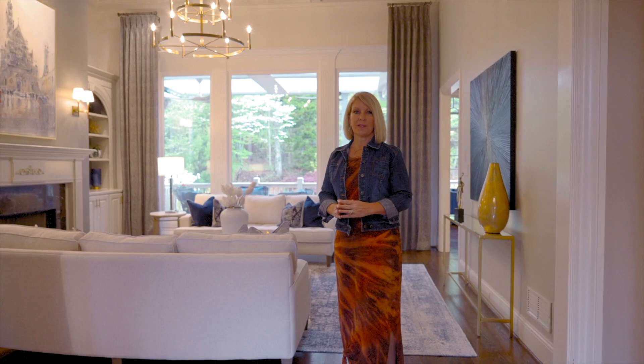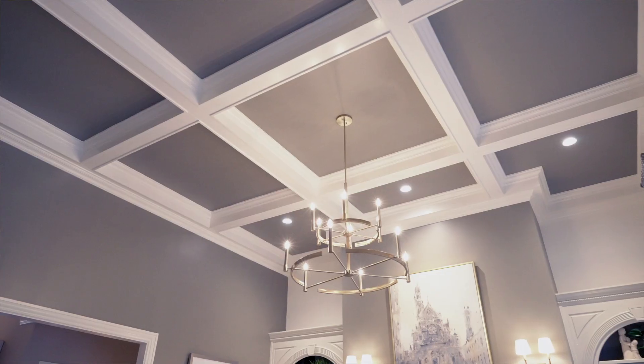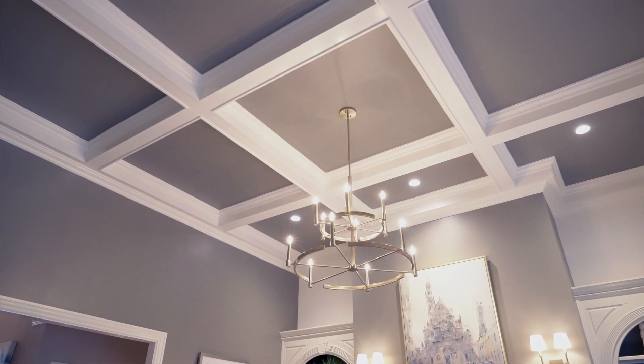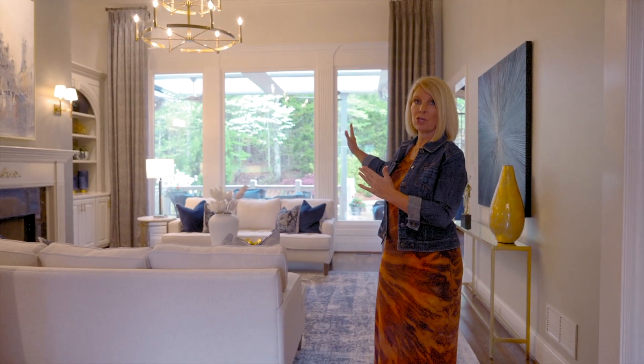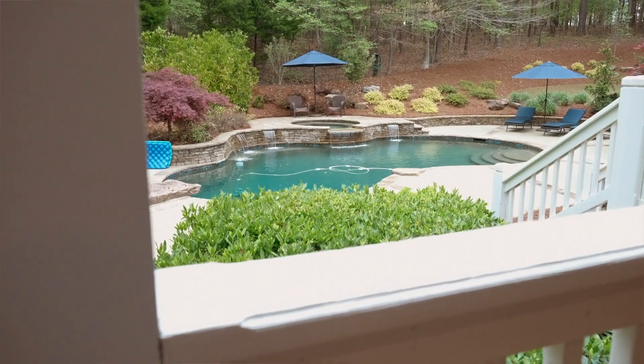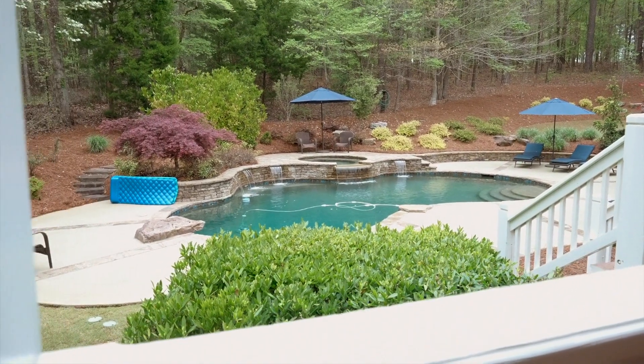This beautifully remodeled home features exquisite lighting, coffered ceilings, it's been painted top to bottom, and you cannot get another view like this straight out to your pool.